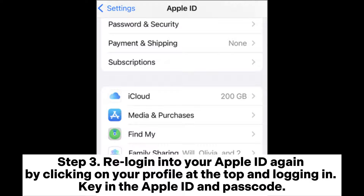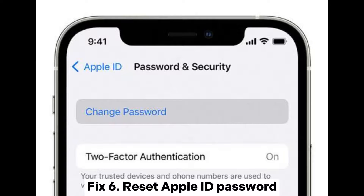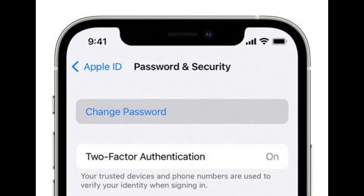Step 3: Log back into your Apple ID by clicking on your profile at the top and logging in. Key in the Apple ID and passcode. Step 4: Click Next and continue, following the on-screen instructions to complete the process.